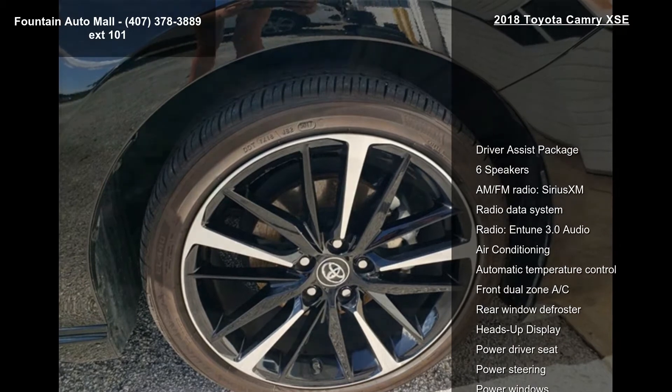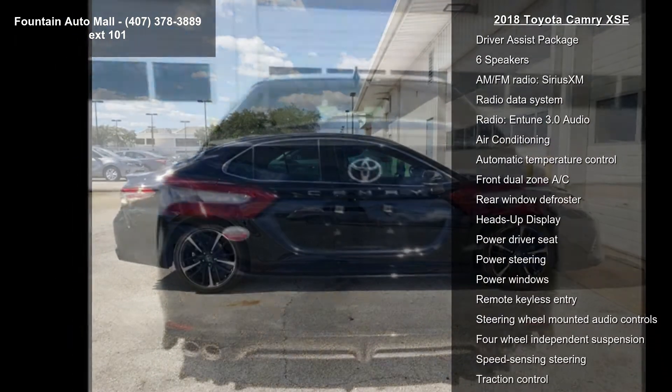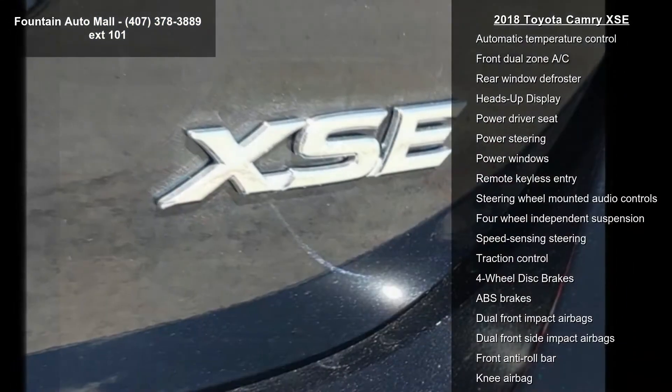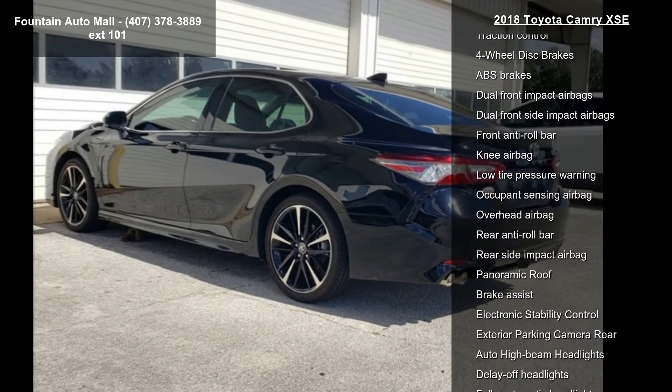Some of the top features included with this vehicle are Driver Assist Package, 6 Speakers, AM FM Radio, Sirius XM, Radio Data System, Radio, Intune 3.0 Audio, Air Conditioning.